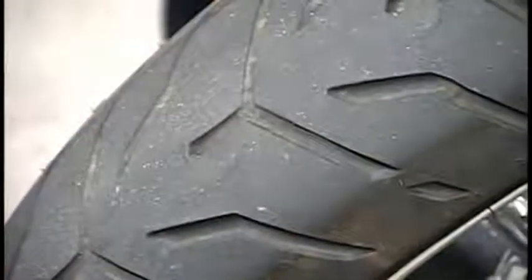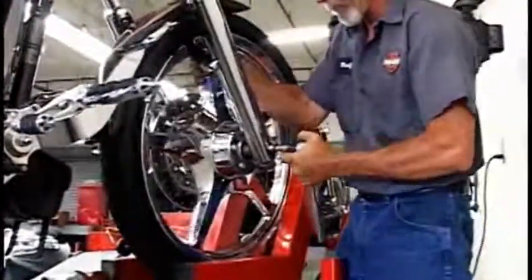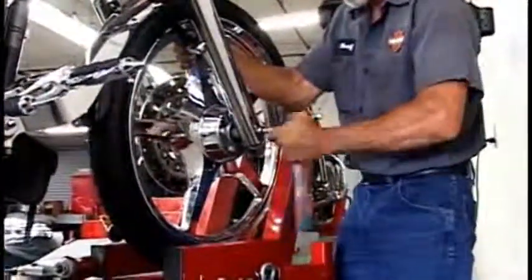Normally tires on a motorcycle, the rear tire lasts anywhere from 12 to 13,000 miles. Now with nitrogen, I've seen tires go anywhere from 15 to 16,000 miles.